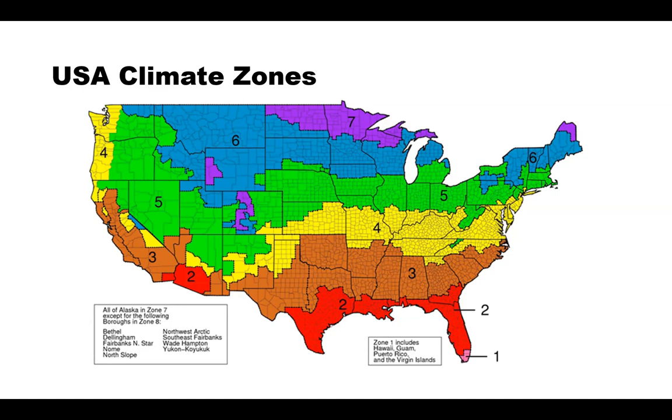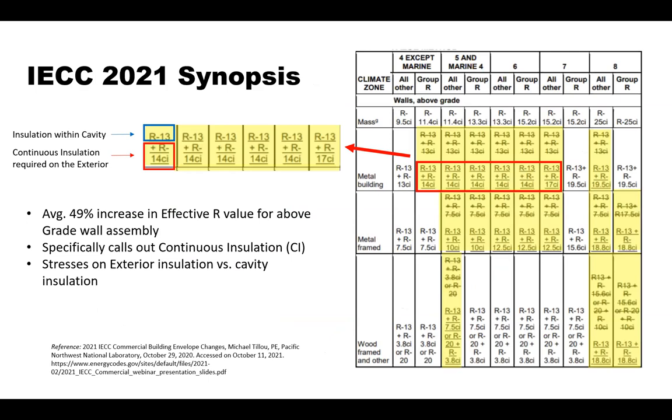With the updated code, all buildings' energy efficiency, both commercial and residential, is estimated to rise about 10 percent. In the 2021 commercial code, commercial buildings are required to display an energy efficiency certificate that lists R-values of the insulation. Numerous updates have also been made to better align ASHRAE 90.1 to the current code, including updates to roofing assembly performance and above-grade wall assembly performance through continuous insulation. Overall, there is an average 49 percent increase in effective R-value for above-grade wall assemblies, which specifically calls out continuous insulation. With the increased performance criteria in IECC 2021, it is very difficult to just achieve R-values within stud cavity insulation alone, and if it has to be exterior insulation, it needs to be with a proper cladding attachment strategy.